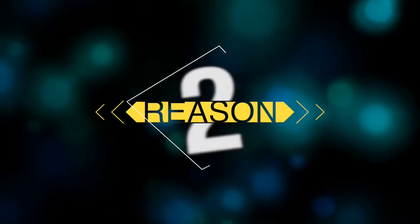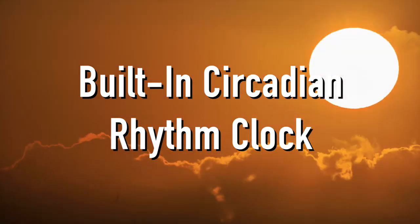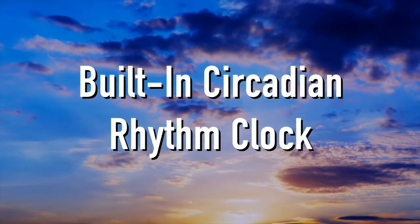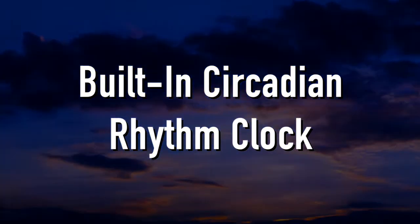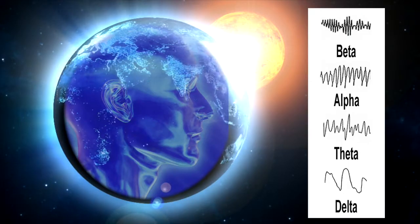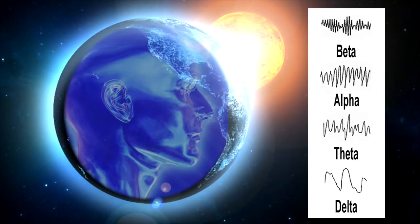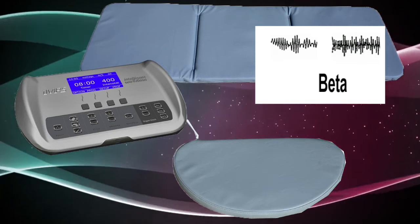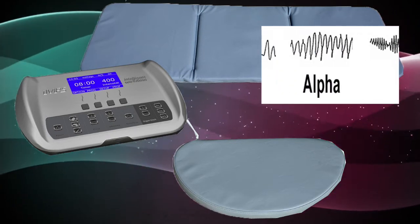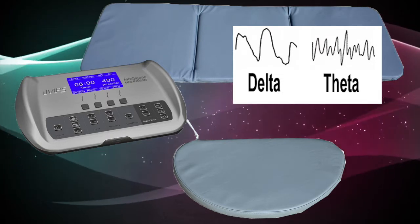Reason number two is the IMRS has a circadian rhythm clock built in, and this helps you to get the right frequency for the right time of day. It's really straightforward and simple, and I don't know why a lot of other PEMF companies don't do this. Between low delta and high beta, the brain operates in these same frequency ranges that the earth frequencies operate in. So the IMRS gives you beta frequency in the morning to energize you, and in the evening you get the relaxing theta-delta frequencies to help you go to sleep.